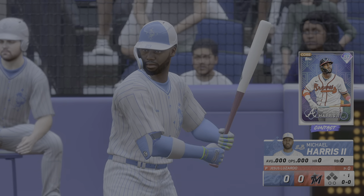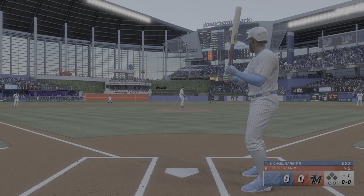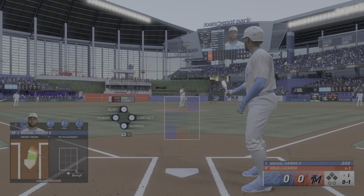Digging in, it's the speedy outfielder Michael Harris. And the pitch — swing and a miss, and he was fooled. 4-1.